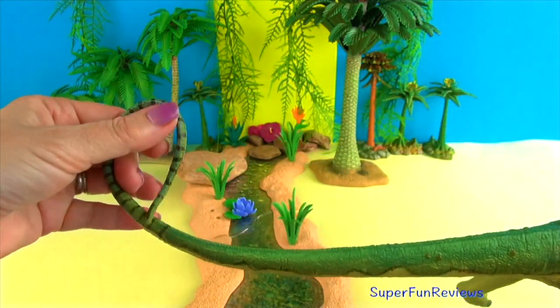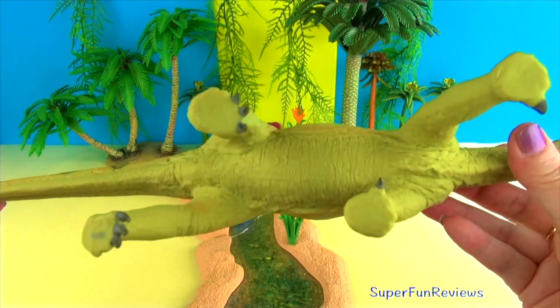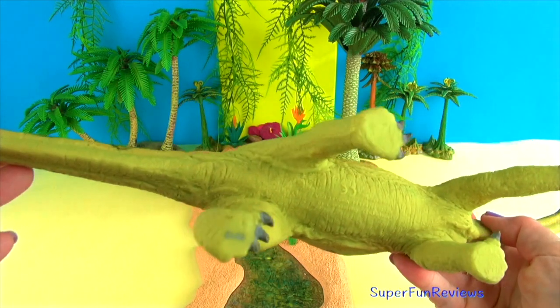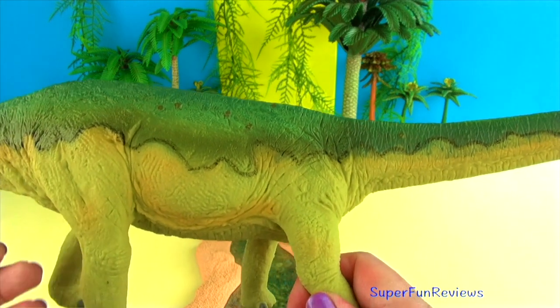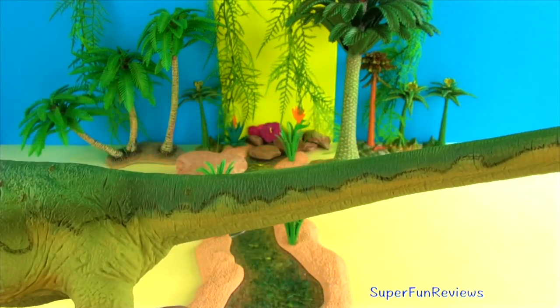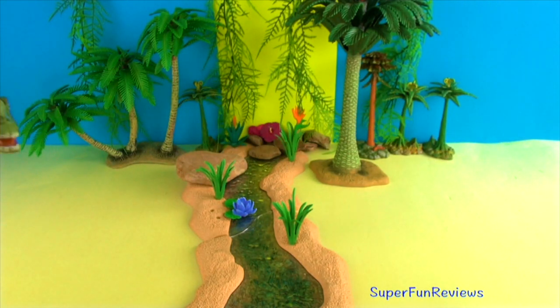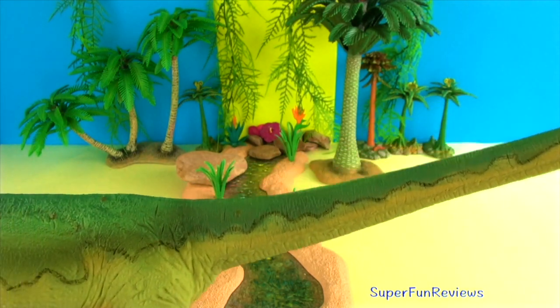Have a look at that tail there. It had elephant-like legs with five toed feet. Notice the large thumb claws there. Its front legs were shorter than its back legs. It was 90 feet long with a 26-foot long neck and a 45-foot whip-like tail. It was one of the longest land animals to ever live, and may have used its whip-like tail for protection.